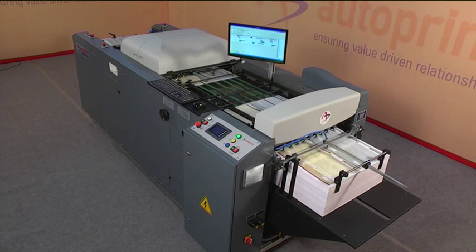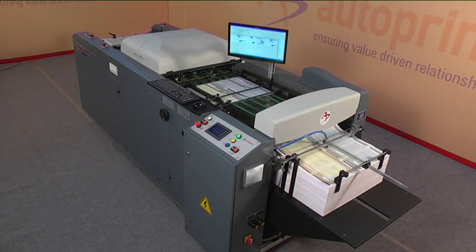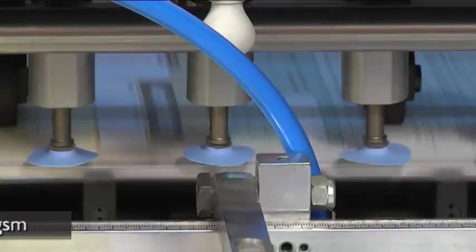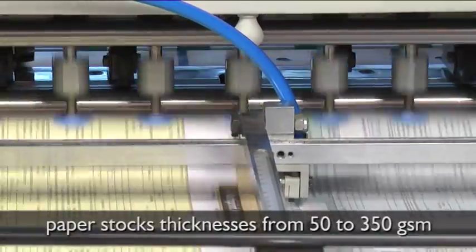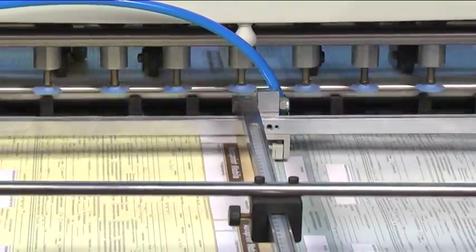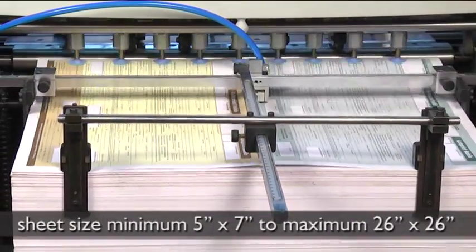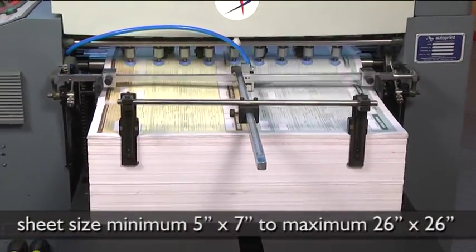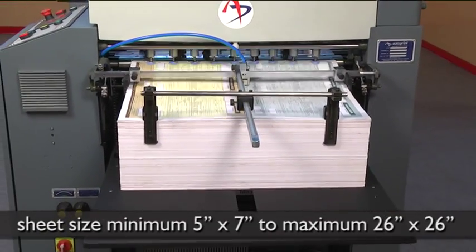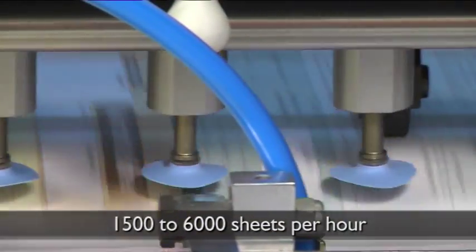Autoprint Rekona VDP-65 features at a glance: sheet size from a minimum of 5 inches by 7 inches to a maximum of 26 inches by 26 inches, at a speed of 1,500 to 6,000 sheets per hour.